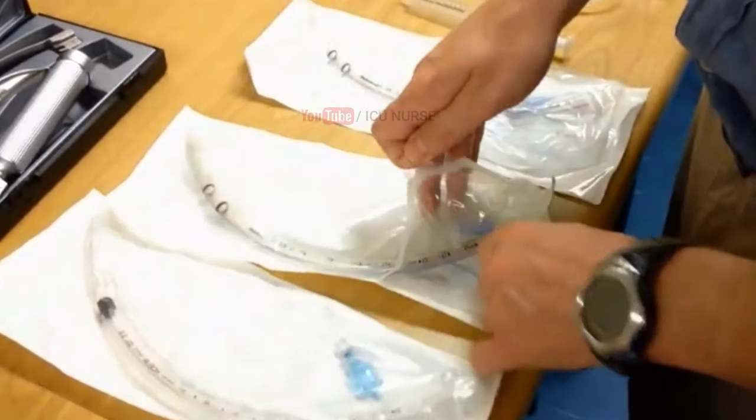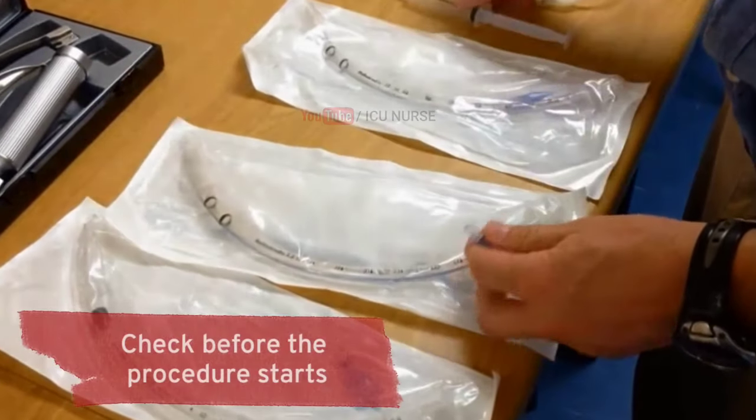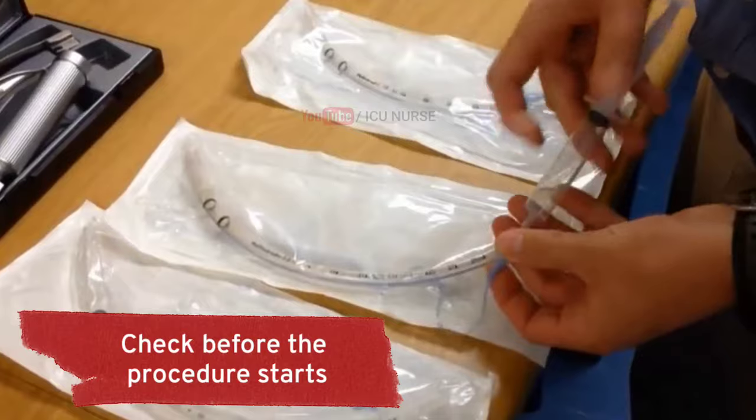By opening only a small portion of the wrapper of the ET tube, check if there is any leak of the ET tube cuff.